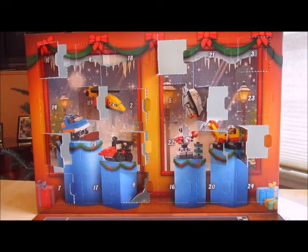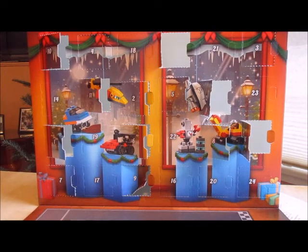Another day, another advent calendar video, and we're on the 16th. Let's take a look and see what we get today.